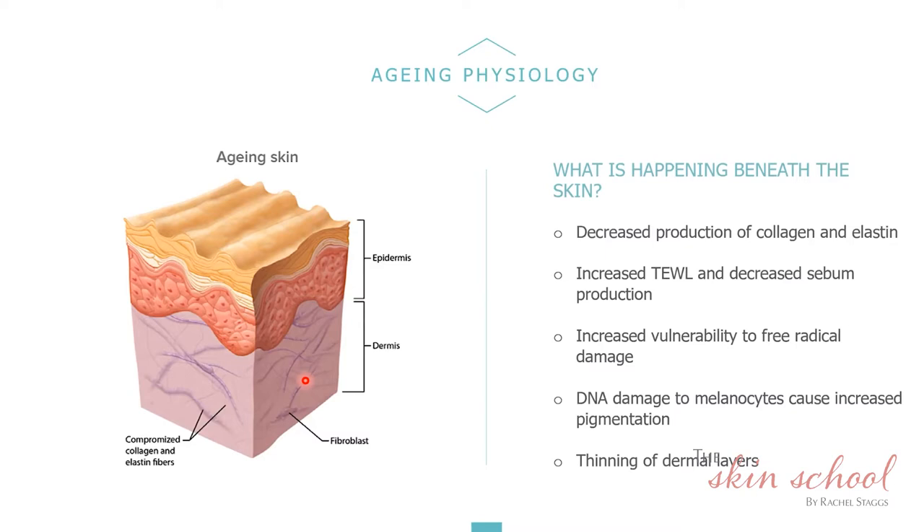Exfoliation is really key to improve cellular turnover. For aging skin, we need to stimulate collagen and elastin production in the dermis, increase cell turnover, hydrate cells so they plump and smooth, and protect cells from free radical damage and UV exposure. An aging skin is often quite dry and dehydrated because the loss of water and decreased oil production causes that effect.